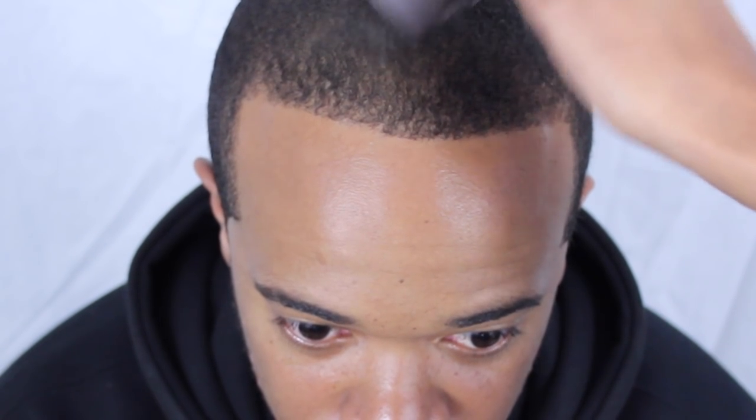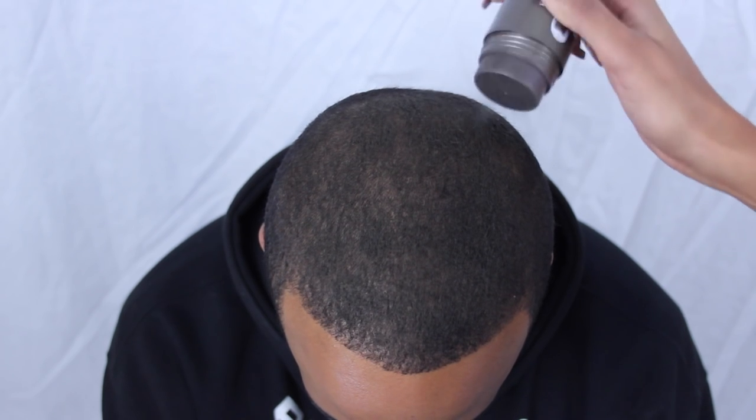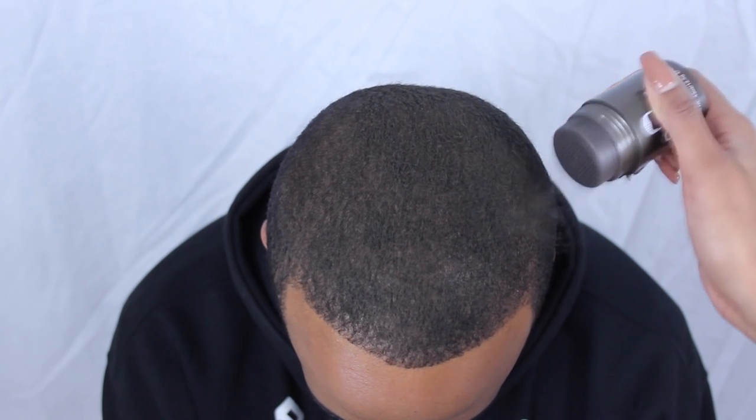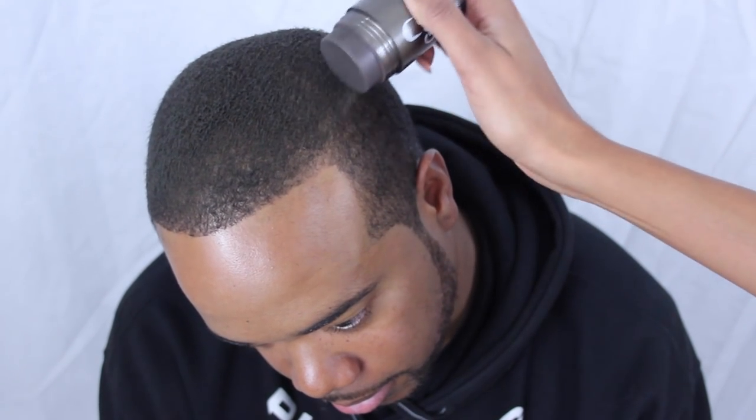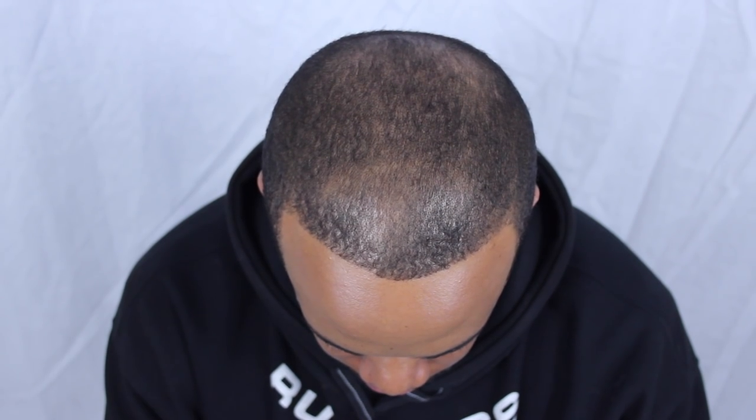For any of you ladies watching, this will work on women as well, but we usually want longer hair in terms of length — this is more to cover up any type of patches. If you do have short hair and need a little bit of sprinkle, this will work for you. The recommended hair length is at least half an inch, but it also works from one to two centimeters. It will last you a couple of days and stay on until you wash it out with regular shampoo in the shower.